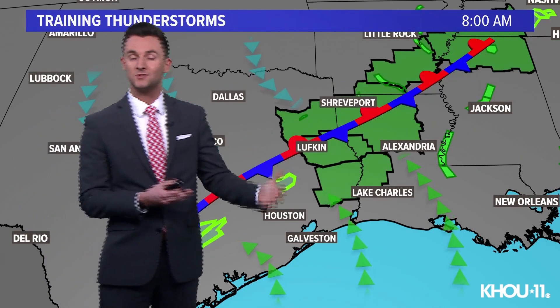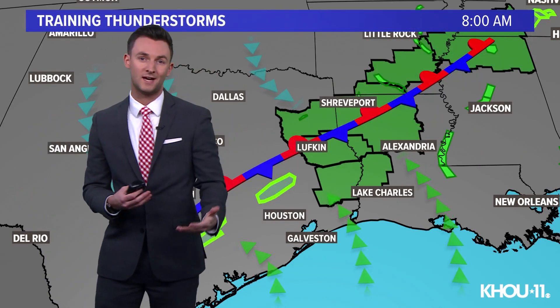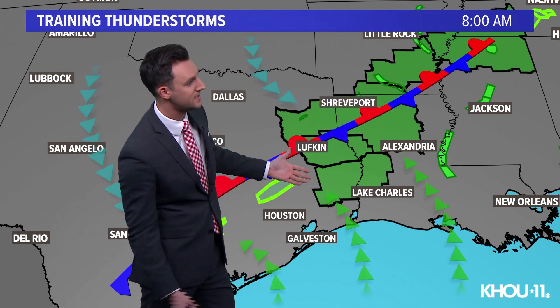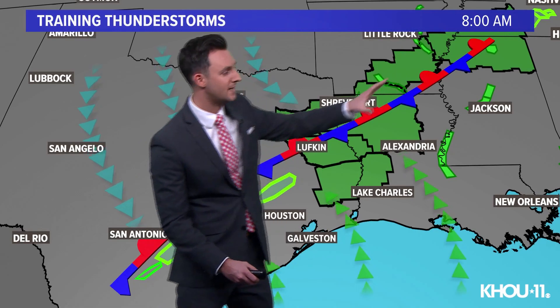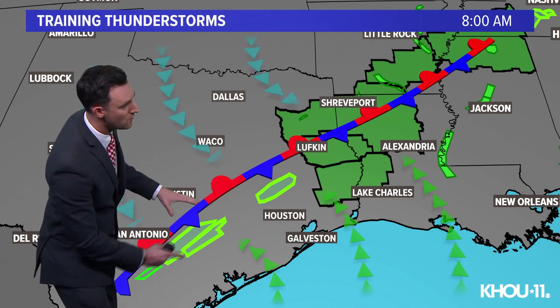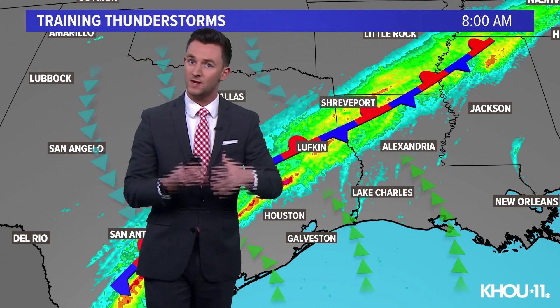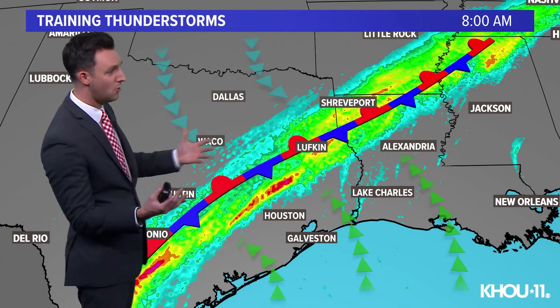So why is that significant? Because when you get heavy rain over a span of several hours, flooding becomes a concern. We've got flash flood watches in the green boxes there from East Texas all the way into Tennessee. And then on a more local level, we've got flood advisories starting to pop up in some of these heavier cells, and we've seen pretty impressive rainfall totals.